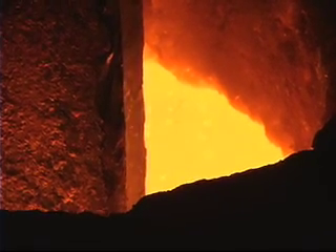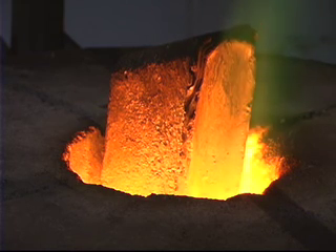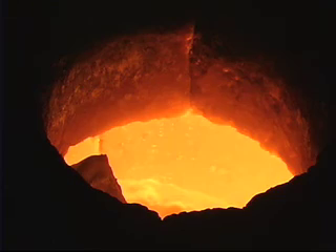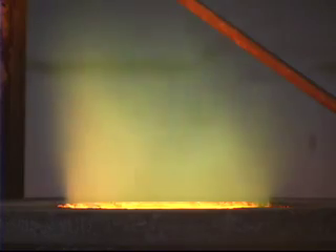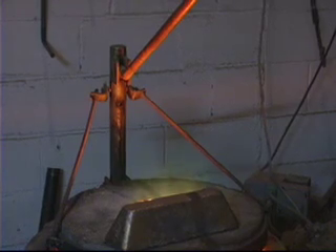In my foundry, we can melt about 90 pounds of bronze at a time. For a typical pour, we might do that twice in a day. The bronze is heated up to about 1950 degrees, just short of 2000 degrees, and that's where it flows properly but doesn't shrink terribly once it's in the mold.